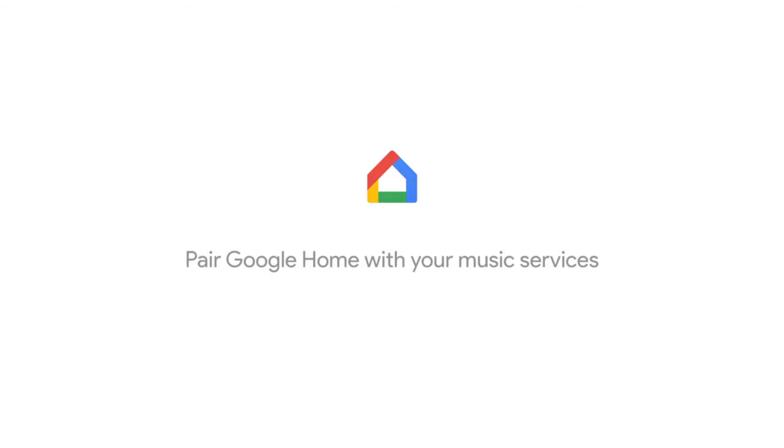To get started, open the Google Home app to pair your favorite music services. Then just use your voice to play your favorite audio.